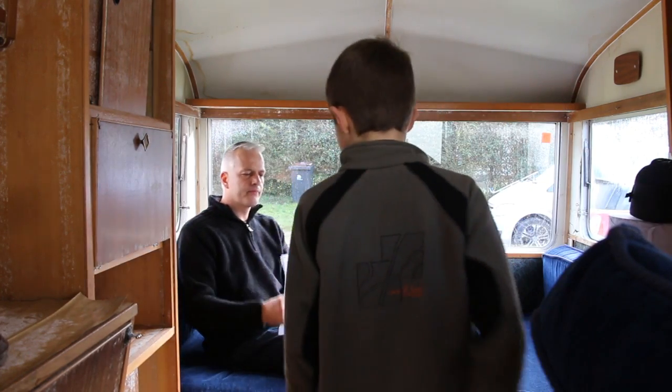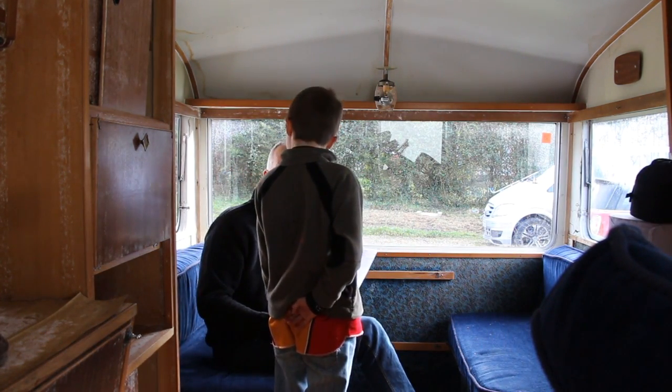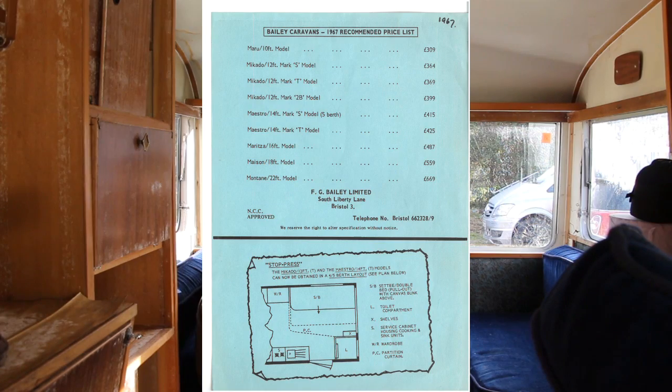Right, can you remember how much we paid for this? 400 pounds. So we have the Mercado 12-foot Mark T model — how much in 1969? You paid more. I suppose they're rare. Yeah, very rare. So in 1967 this was 369 pounds — and what does that word say there? Stop press.